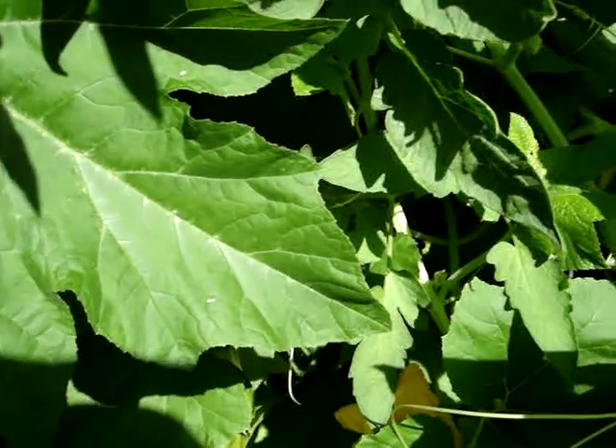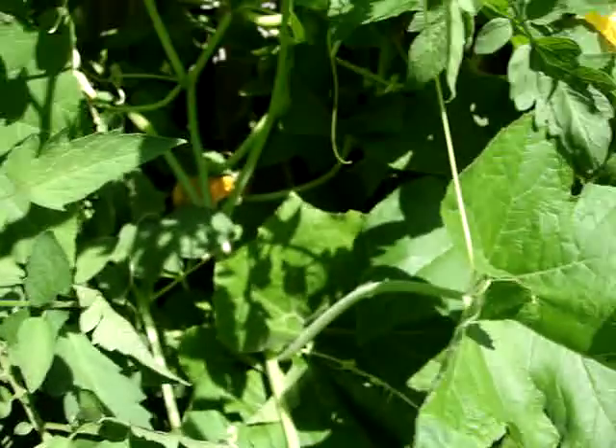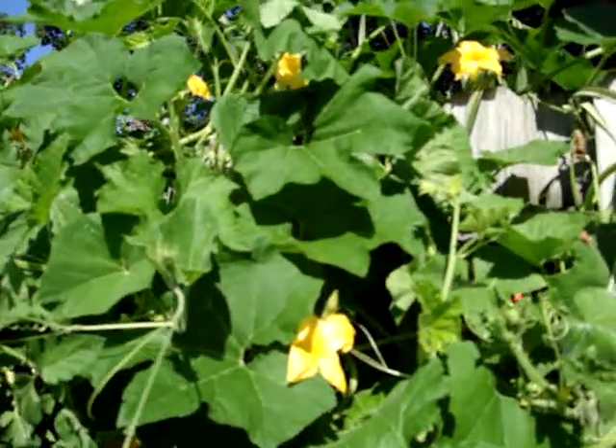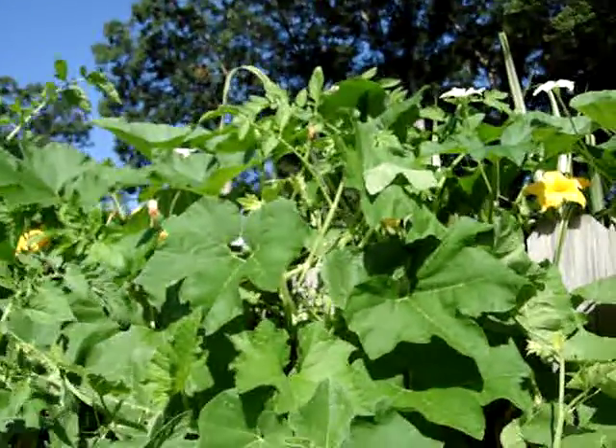Those gourds really have not done quite as well. They're still relatively soft compared to the cucumber vines that are invading into the next spot where I have my tomatoes. The gourd I got from the neighbor is just not doing quite as well as the birdhouse gourd that I grew from seed.